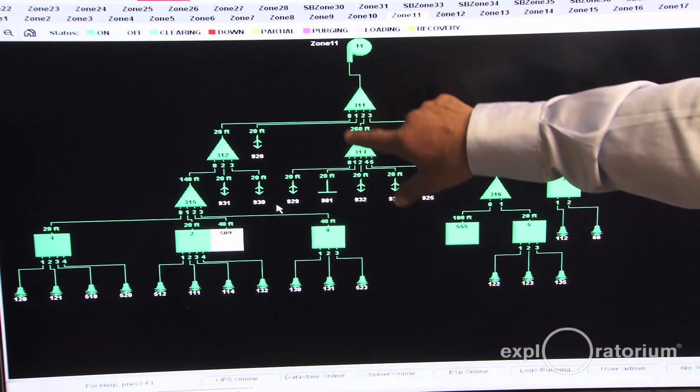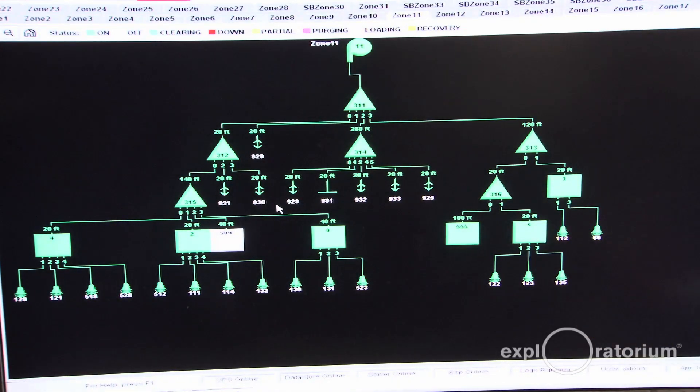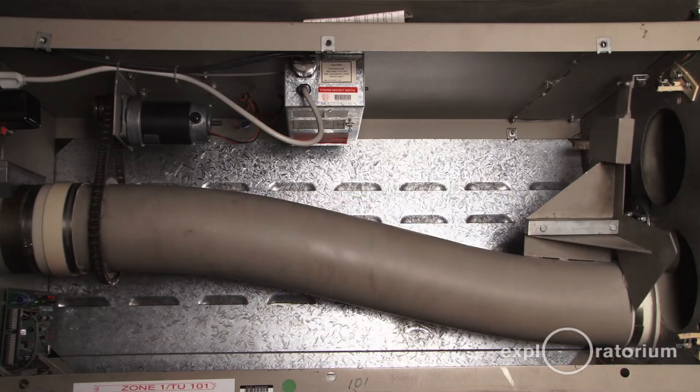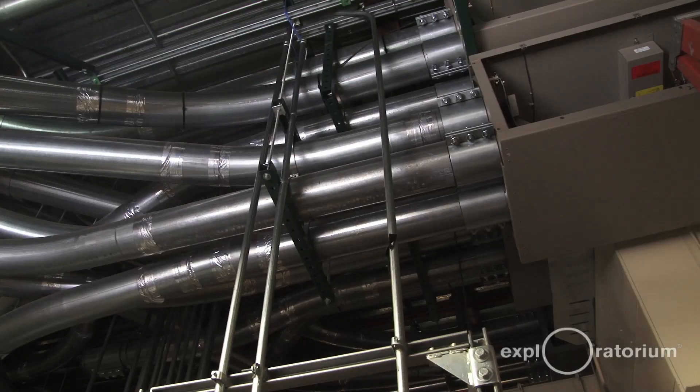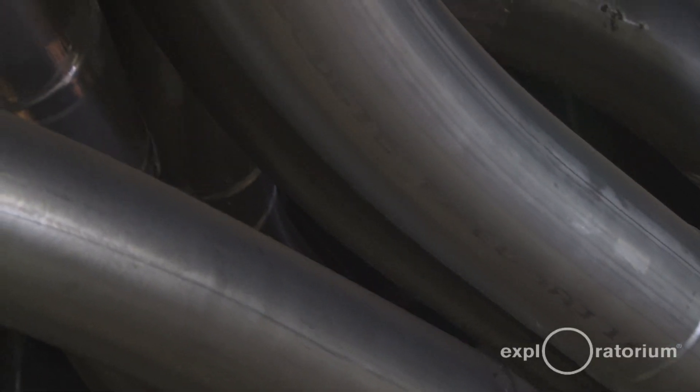What it's doing right now is transferring — going through a pressure phase back through the transfer unit to these particular transfer units. If I have a failure anywhere here, I can locate that failure and go to that transfer unit or the station and fix it right away.